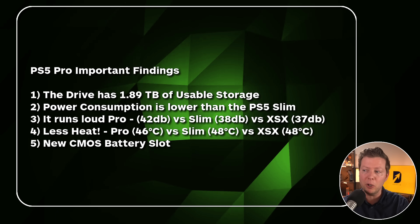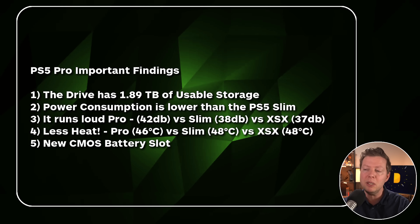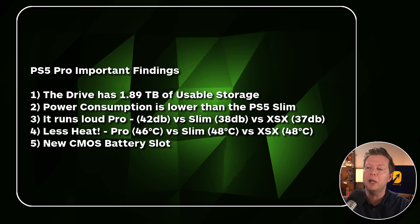One big bonus seen in a lot of the teardowns is that there's a new CMOS battery slot, called out by Digital Foundry and a few others. If your CMOS battery ever goes, you're able to easily replace it — just unscrew a little thing on the console and you can quickly pop in a new CMOS battery and get going.